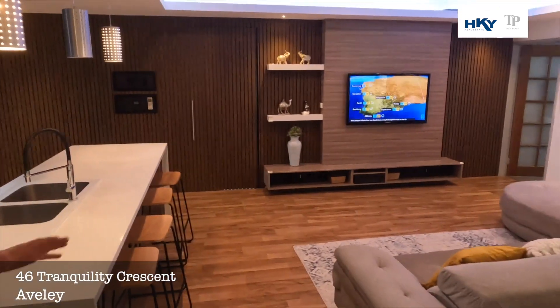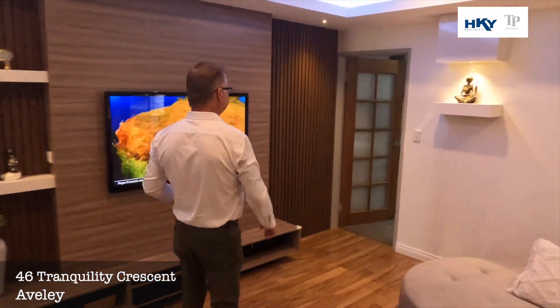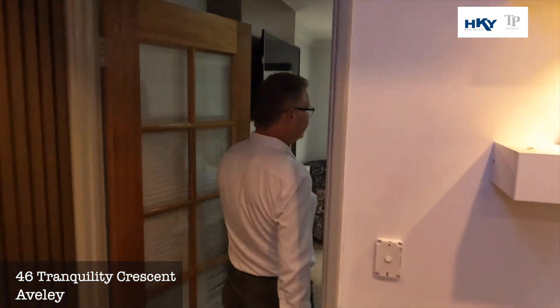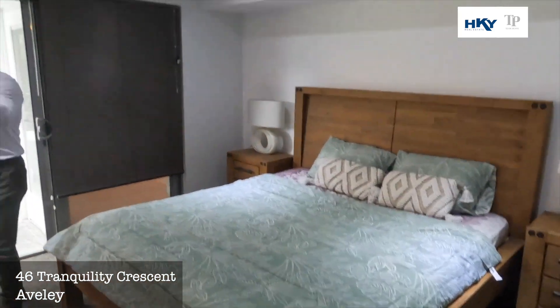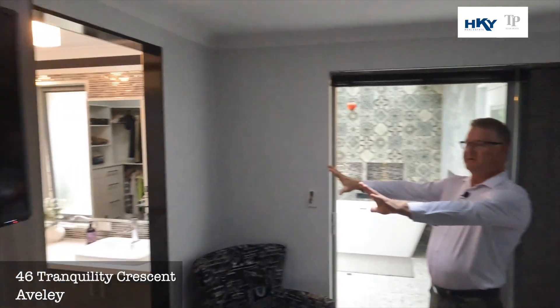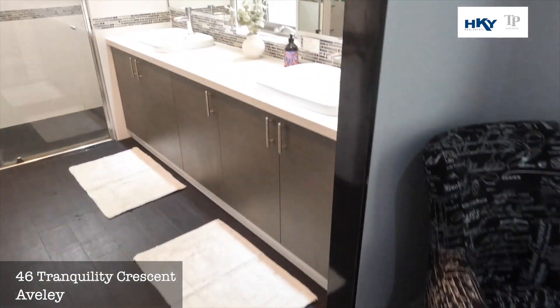From the main living zone we'll go back down to the master suite. As we can see here, good size. We've got the en-suite bathroom in here — beautifully appointed — and a nice big walk-in robe.